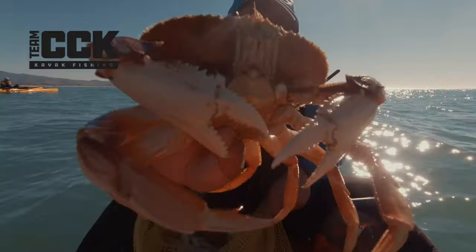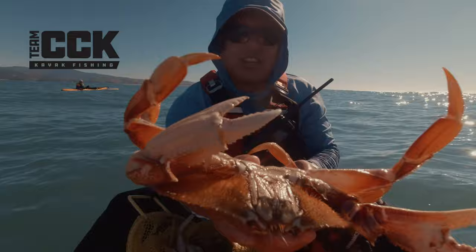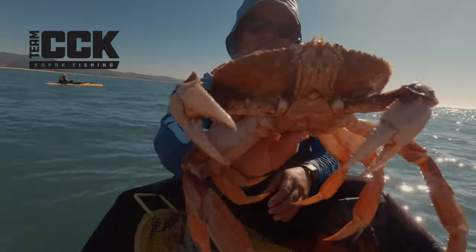Look at that bad boy, man. That's like a good quality crab right there. Look at that. Nice and clean too. Hard. That's what I'm talking about.